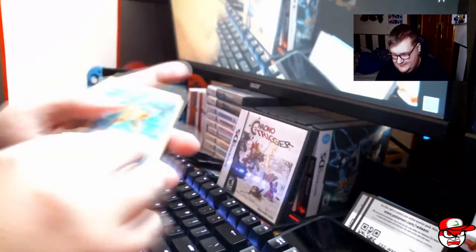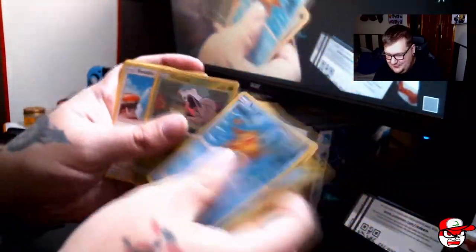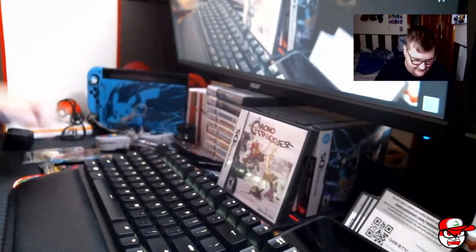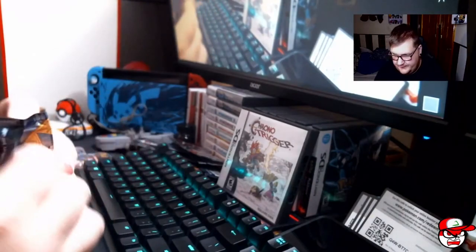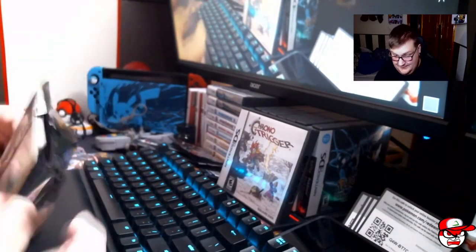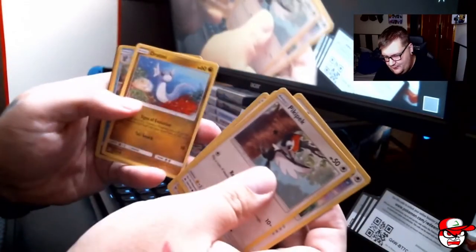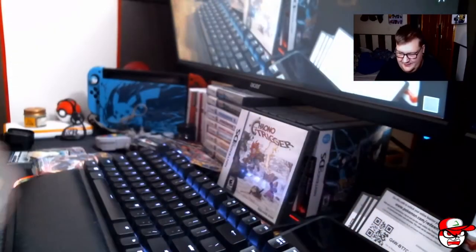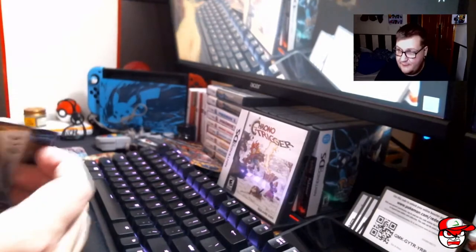Crimson Invasion is really bad — Snubbull, Stufful, Shellmet, Swablu, Hakamo-o, Primeape. Not doing very good at all so far. Sun and Moon is also pretty bad — Piplup, Eevee, Psyduck, Spearow, Gastly, Araquanid, and Butterfree. Keep that code card. So four packs in and we have nothing.